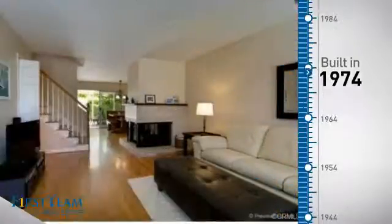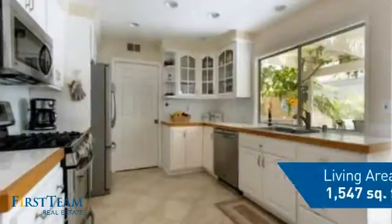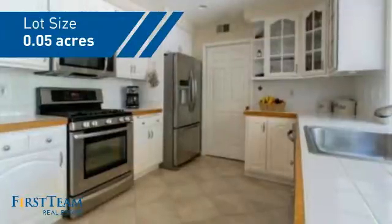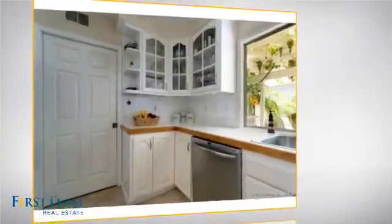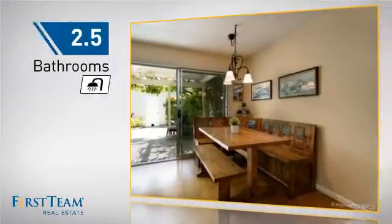This property was built in the early 70s and features over 1,500 square feet of space, giving you a spacious layout to play host or kick back and relax after a long day. Inside, you'll find four bedrooms, so everyone has a private space to come home to, as well as two and a half bathrooms.